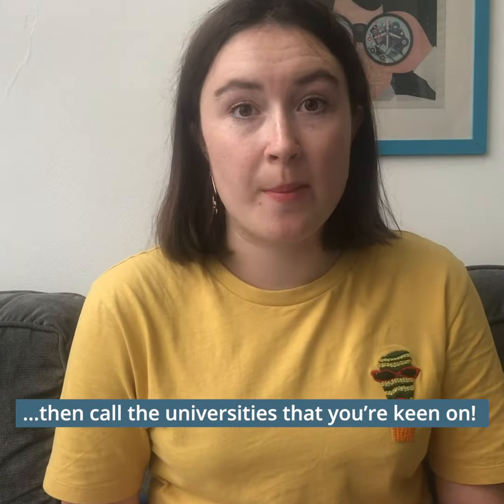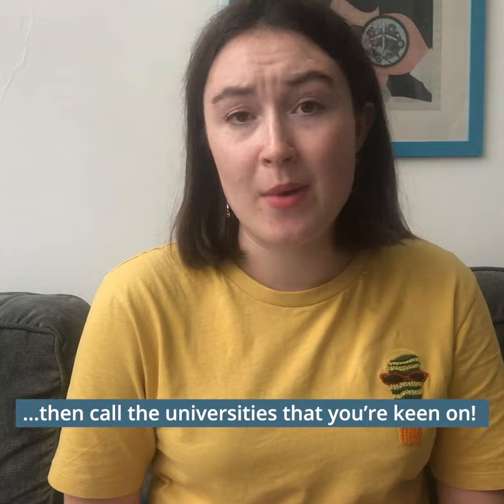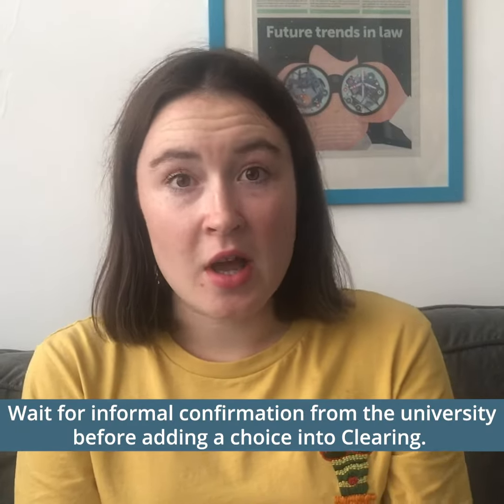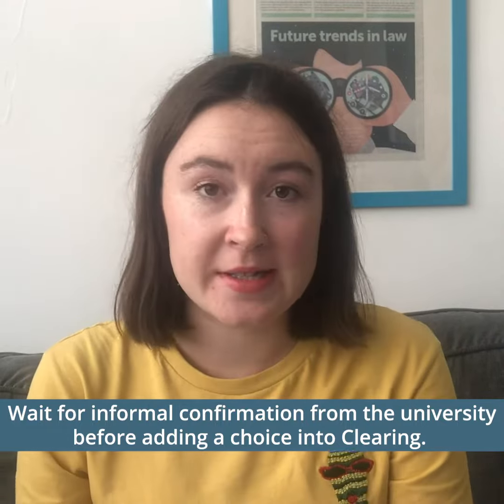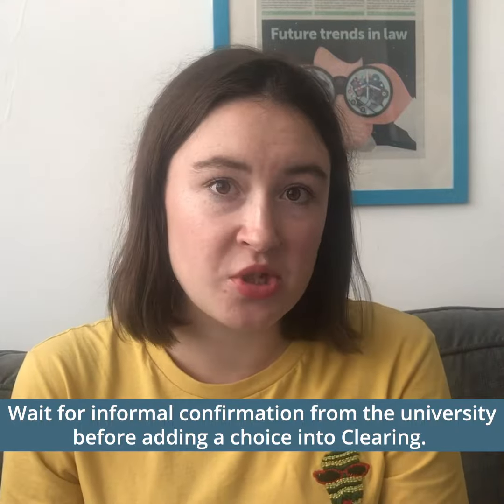They will often ask some questions about what made you want to apply to their course, and you might also have some questions for them about things like accommodation and course structure. Once you've got some informal confirmation from the people on the phone that they are willing to accept you onto their course, you can go and put that university as an option in UCAS track and then wait to hear from them that the place has been confirmed.